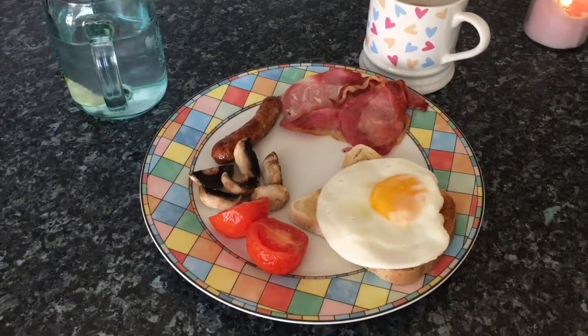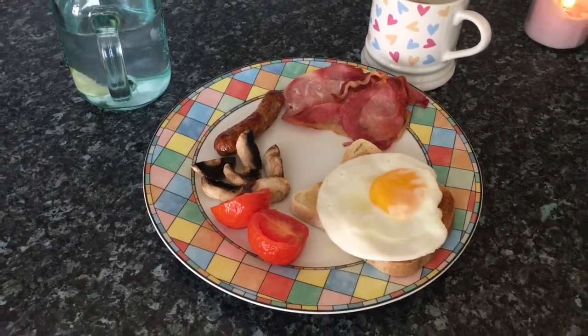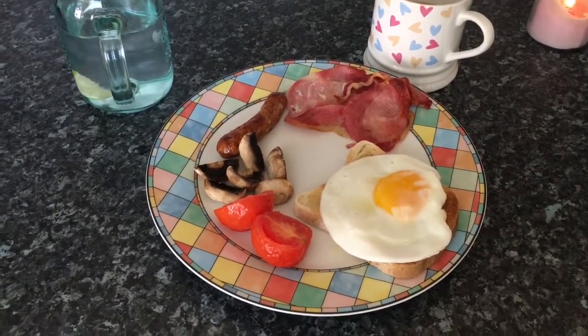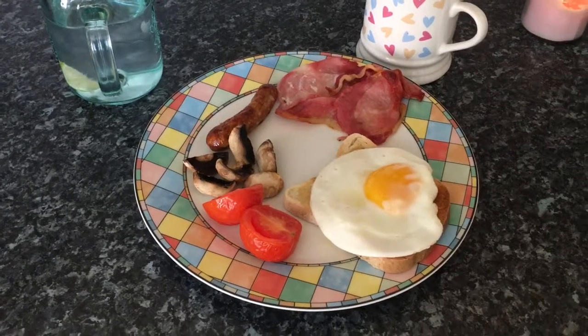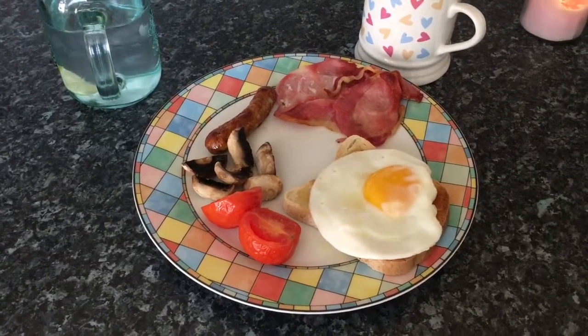Good morning everybody, welcome back to my channel. Today I wanted to share with you a video of everything that I eat as a gluten-free celiac. It's Friday, my day off, so I can have three proper meals.